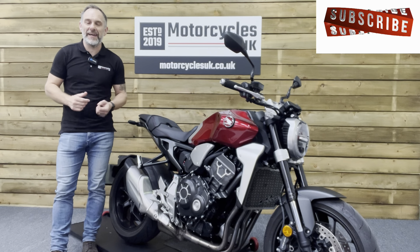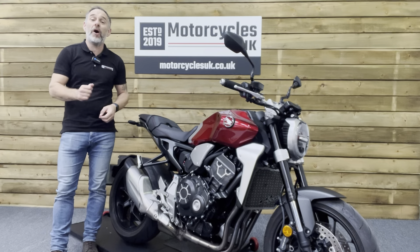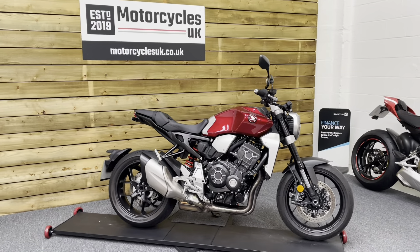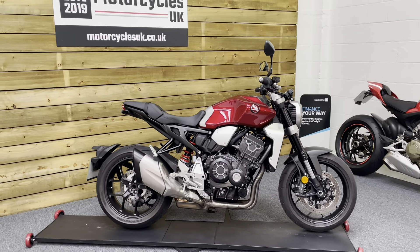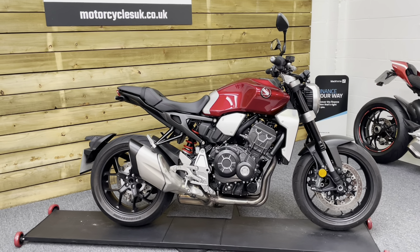Hi and welcome to Motorcycles UK. Today I'd like to show a short video about this absolutely superb Honda CB1000R. Here we have a Honda CB1000RAK — a 2021 bike on a 21 plate with just 1,984 miles and two owners from new, with a full service history on mileage.